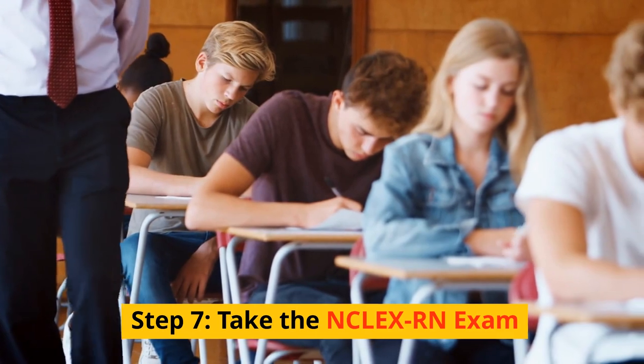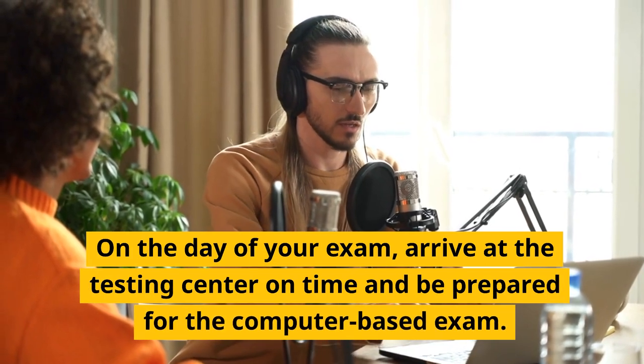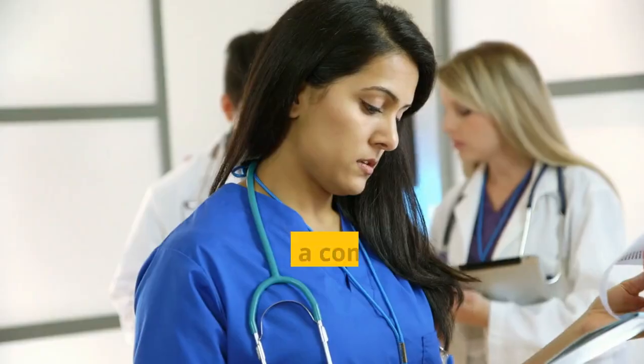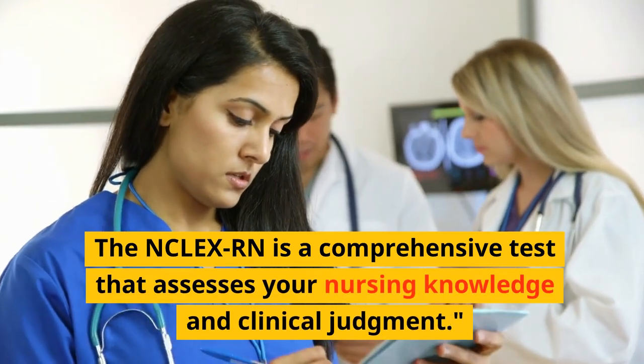Step 7: Take the NCLEX-RN exam. On the day of your exam, arrive at the testing center on time and be prepared for the computer-based exam. The NCLEX-RN is a comprehensive test that assesses your nursing knowledge and clinical judgment.